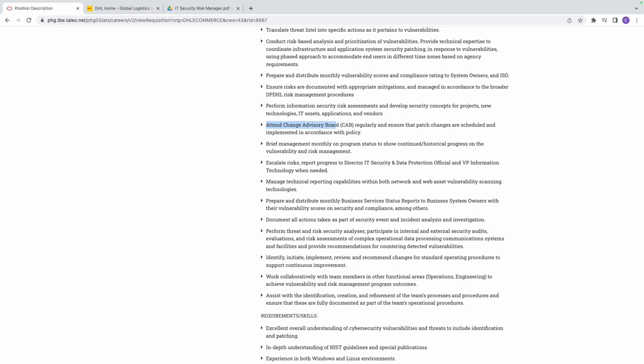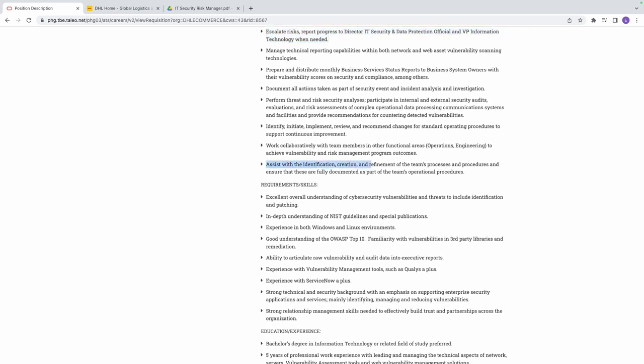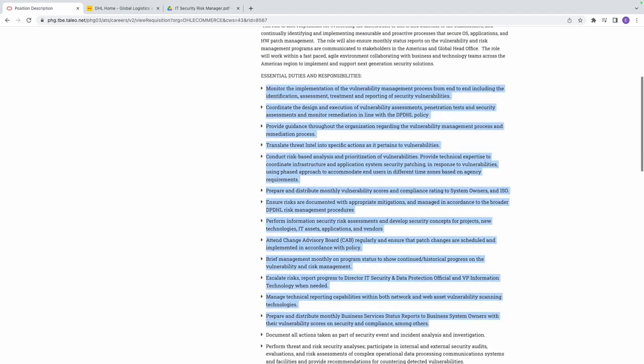Other duties include attending the Change Advisory Board — which is essentially attending meetings, briefing management, writing reports, and escalating risks. The last duty is assisting with the identification, creation, and refinement of the team's processes and procedures, and ensuring they are fully documented as part of the team's operational procedure. If there's anything that can be added to or removed from the process to make it smoother and more efficient, you'll assist with that.